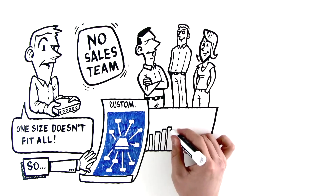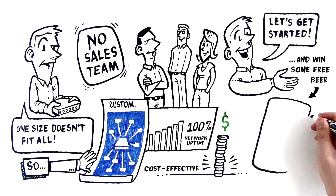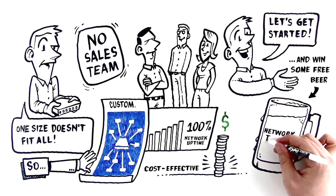100% network uptime. Cost effective. Visit our booth and let's get started. Oh, and you might just get free beer from your network taps.